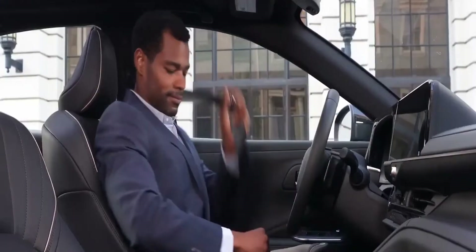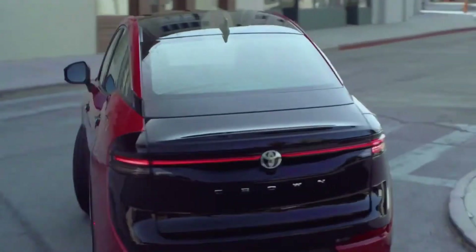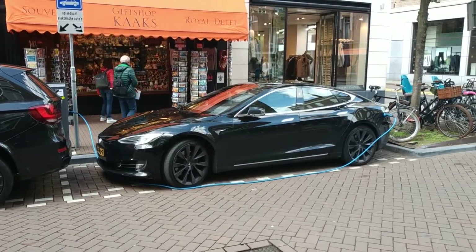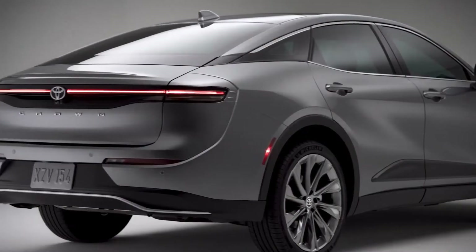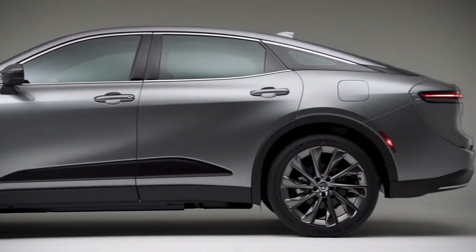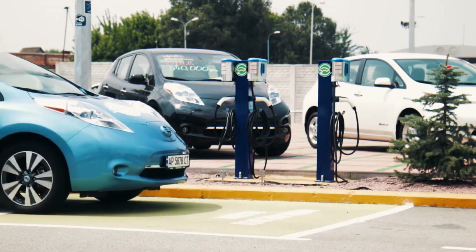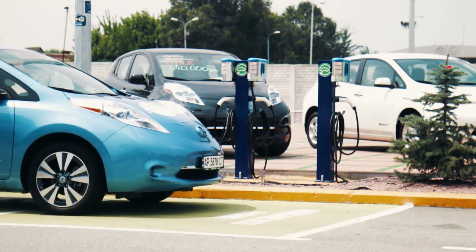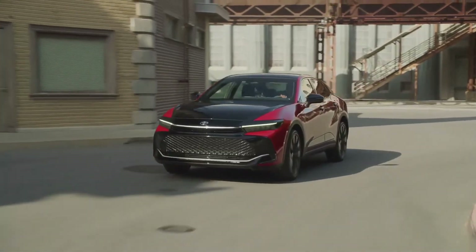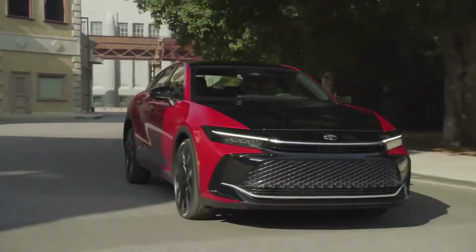With its higher driving position and three-box design, the Crown fills a market niche that was once filled by raised sedans like the Subaru Legacy SUS and the Volvo S60 Cross Country. Even though there were rumors that a plug-in hybrid and an electric vehicle model would be available, the 2023 Crown will come out with two conventional hybrid powertrains. The basic car has a 2.5-liter four-cylinder engine, three electric motors, and a CVT. The most expensive Platinum model has a special Hybrid Max powertrain with a turbocharged 2.4-liter four-cylinder engine and an electric motor mounted on the back axle, and together they can make 340 horsepower.